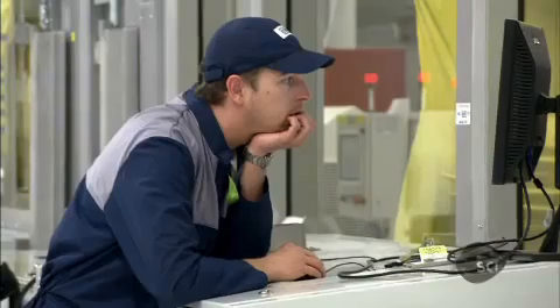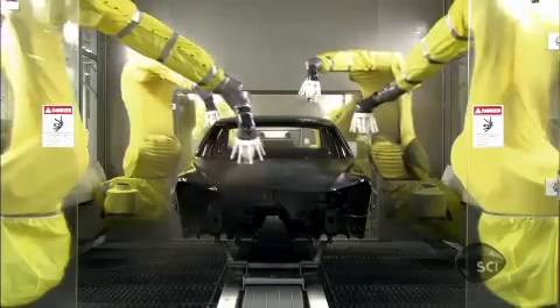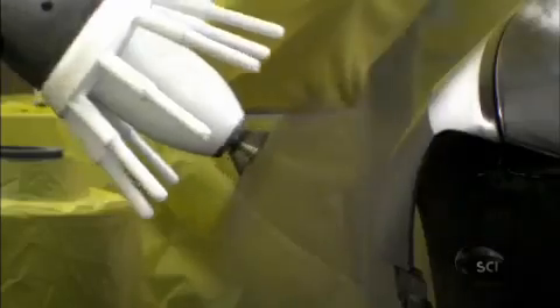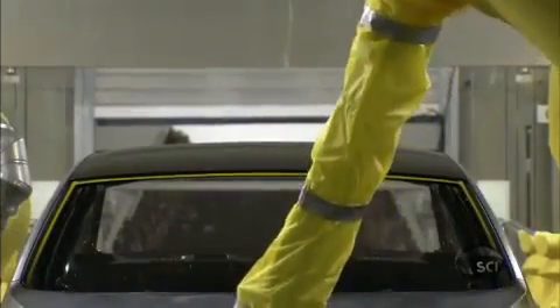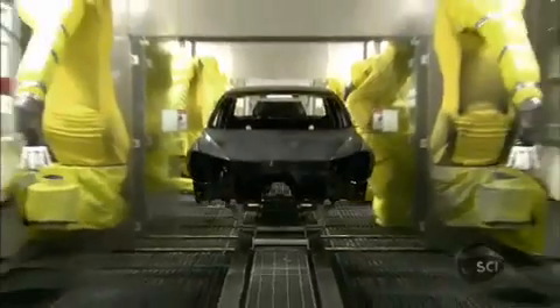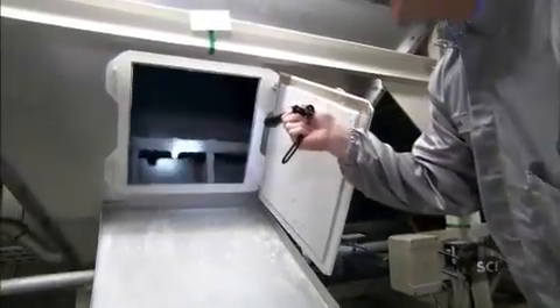At the Volkswagen factory, an automated reader identifies the car and the desired color. Then a robot changes the paint heads on the fly, shifting the color automatically without the need for purging. Even with robots, a substantial amount of paint is spilled or oversprayed. In most factories, this would be washed away, creating toxic waste good only for the landfill. But here, the paint is carried to a dry filtration system below.